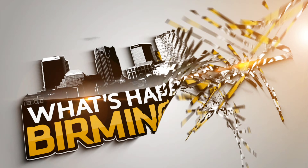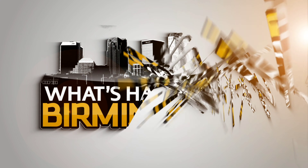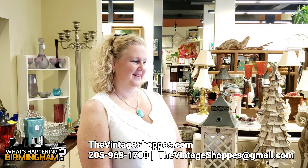Welcome to the What's Happening Birmingham video podcast. Hello everyone, this is Jarvis Scott of What's Happening Birmingham. I'm back again with Natalie Ball of the Vintage Shops here in Hoover. We're about to do a tour of the store and she's going to show us some of the items they have for sale.